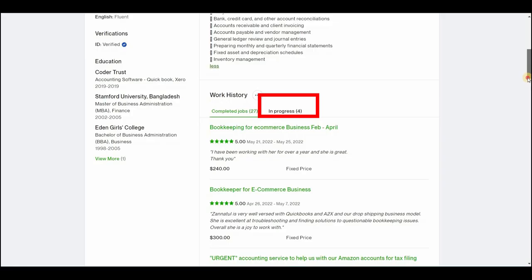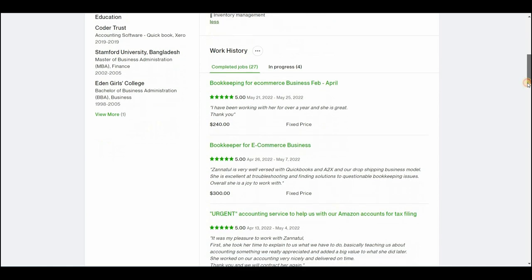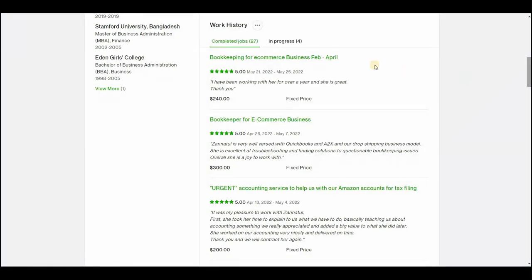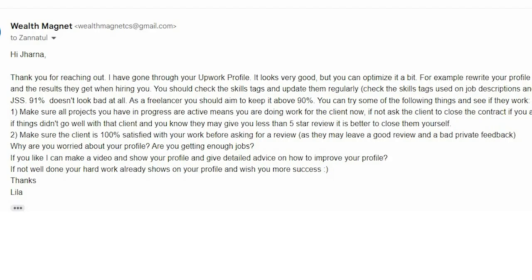Make sure all projects you have in progress are active — meaning you are doing the work for the client now. If not, ask the client to close the contract if you're confident they will give you a good review. If things didn't go well and you know they may give you less than a five-star review, it's better to close it yourself. Also make sure the client is 100% satisfied with your work before asking for a review, as they may leave a good public review but a bad private feedback. I've explained before that private feedback counts more than the public review and it directly affects your GSS.